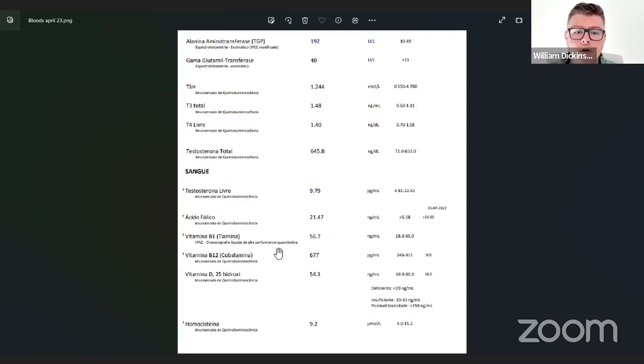Finally, I have an MTHFR C677T heterozygous mutation, so it's really important to keep my folate levels in a good place — otherwise my homocysteine gets really high and I feel really bad. My homocysteine is right in the middle of the range — perfectly controlled. My folate is towards the upper end, which I'm very happy with, and this was before I took my folate supplement for the day. That tells me I've cracked that. I take a thousand micrograms of methylfolate every single day and it works amazingly.